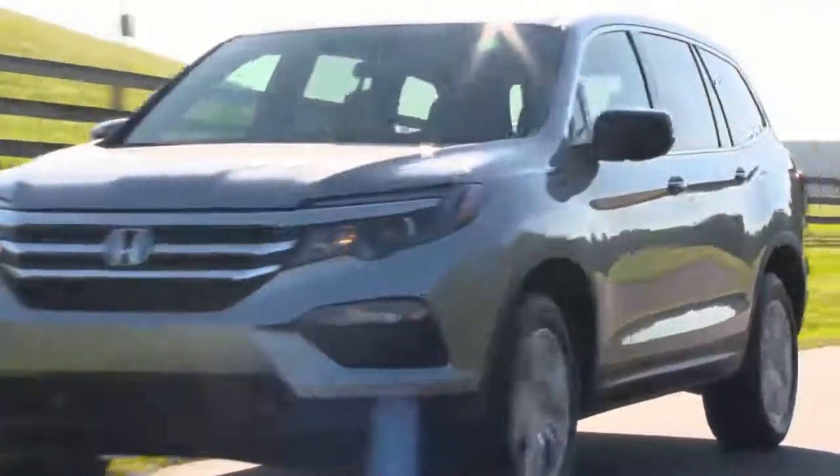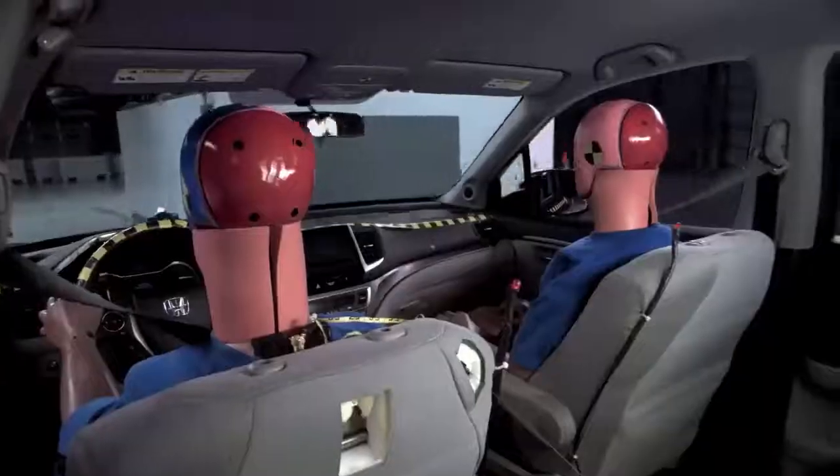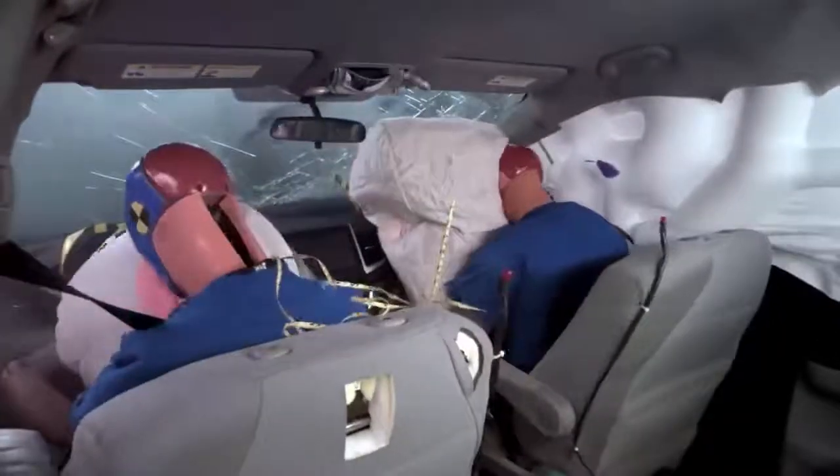The vehicles that earned an acceptable overall rating were the Toyota Highlander, Nissan Pathfinder, and Honda Pilot. The Highlander and Pathfinder certainly have structures that could be improved, and while the Pilot has better structure, we observed that the dummy's head was able to strike the dashboard hard, thus denying it a good overall rating.